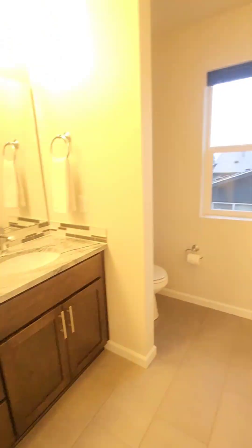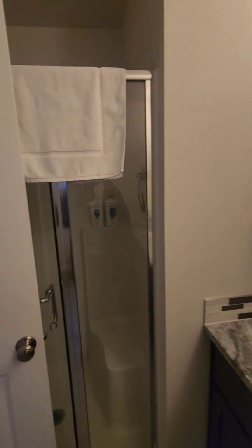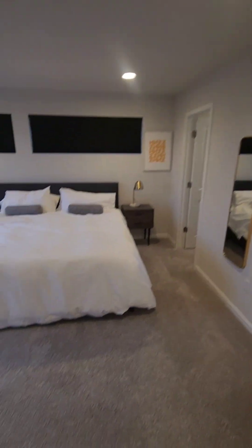Here's your primary bathroom. Toilet, dual vanity, and here's your shower. And here is your laundry area.